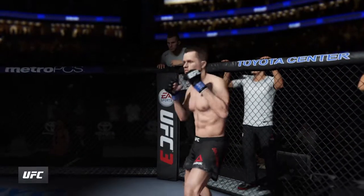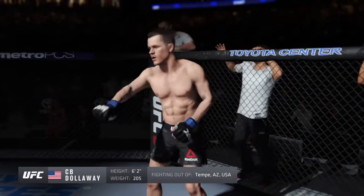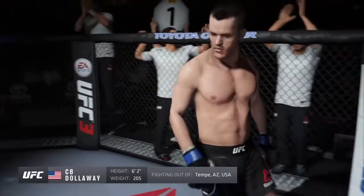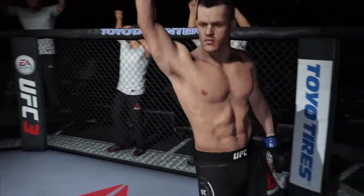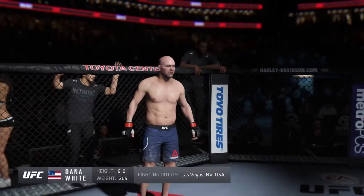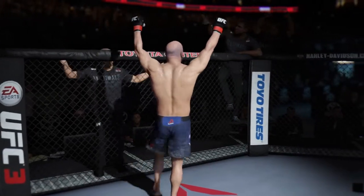Introducing, fighting out of the blue corner — this man is a mixed martial artist holding a professional record of 9. He stands tall, weighing in at 205 pounds, fighting out of Las Vegas, Nevada — Dana Blythe!